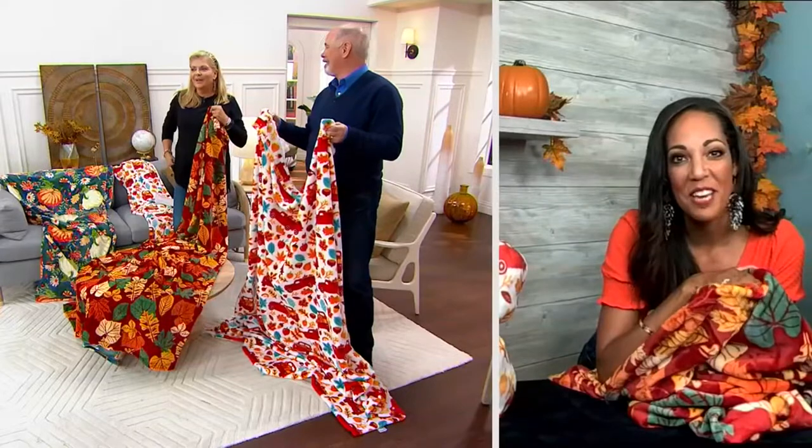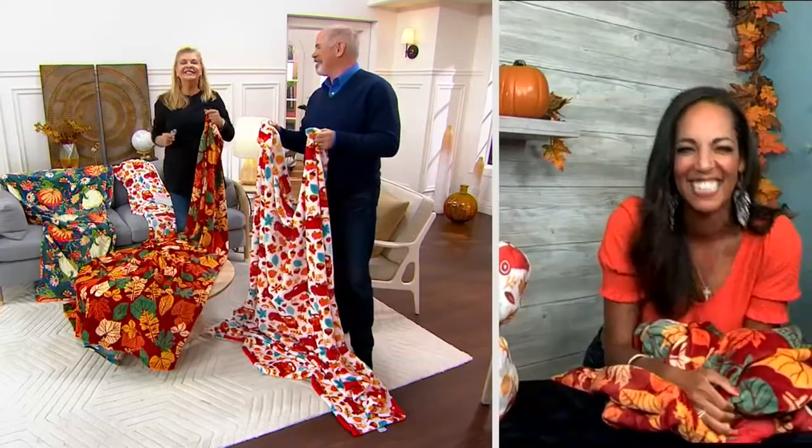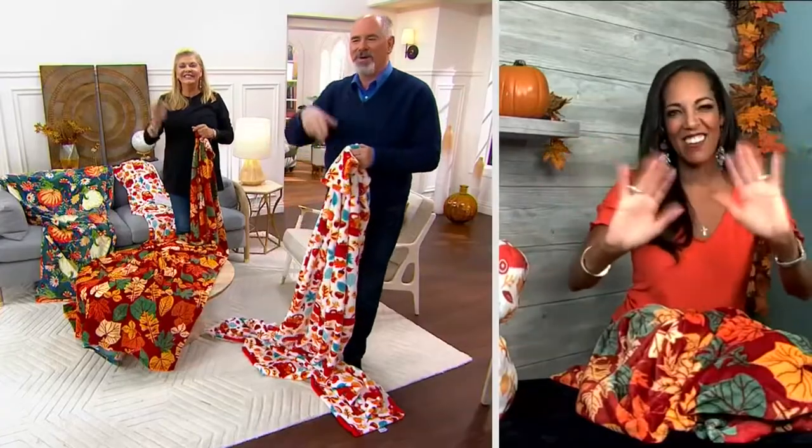There's another throw for you! Thanks Jordan — have a good day, thank you so much. You have a great day too.